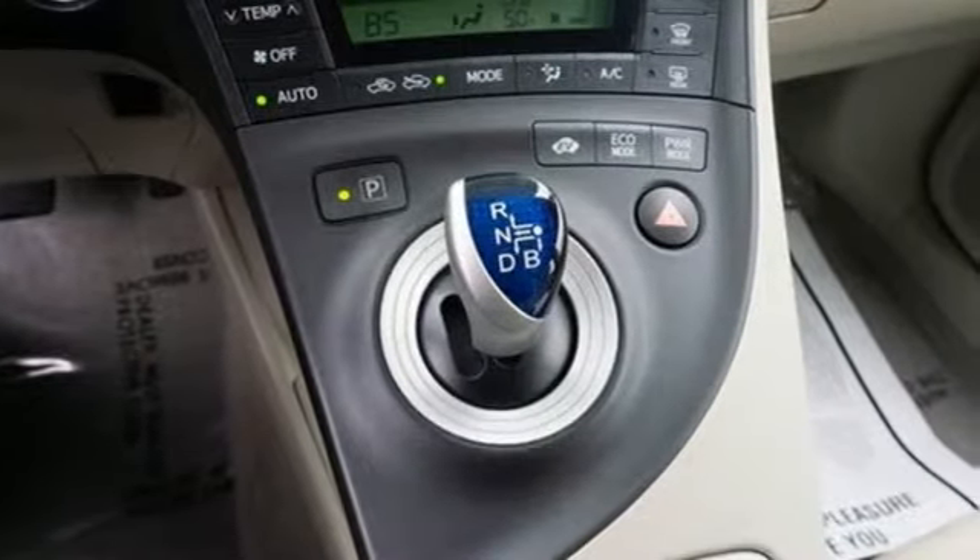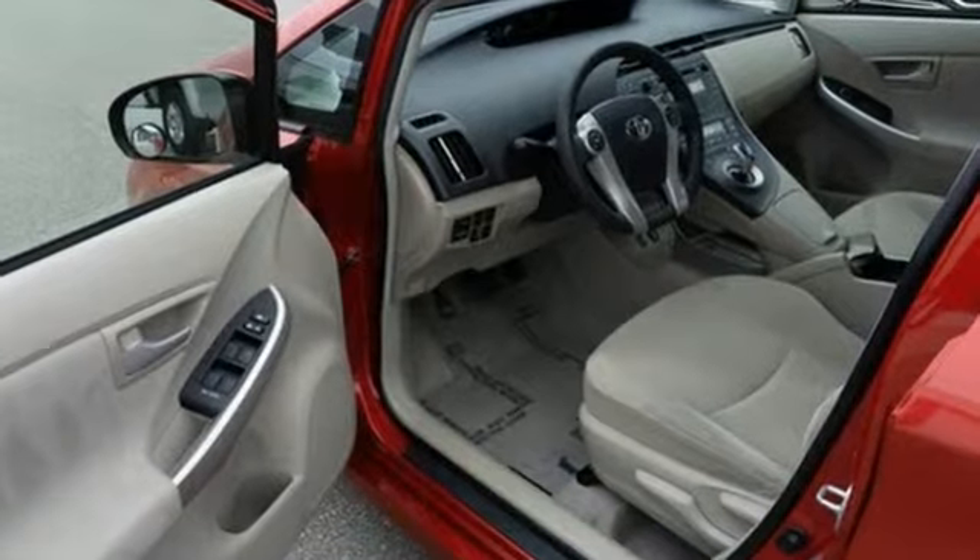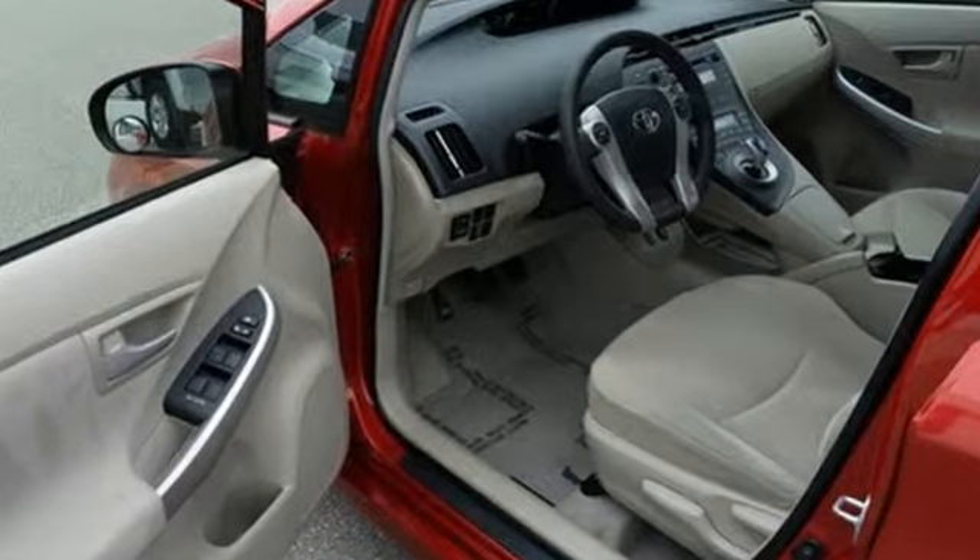Aluminum wheels, gas pressurized shocks, and in-line four-cylinder engine. Comfortable, convenient quality.